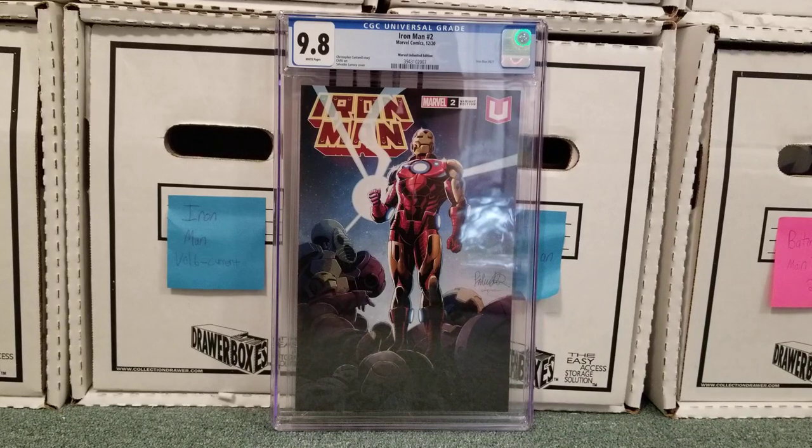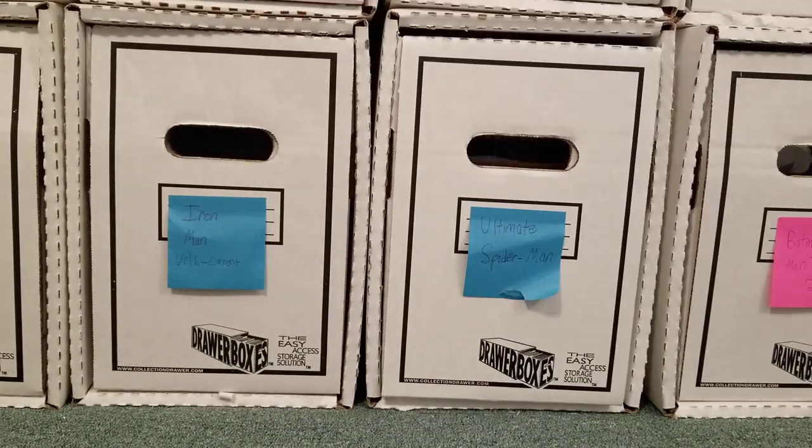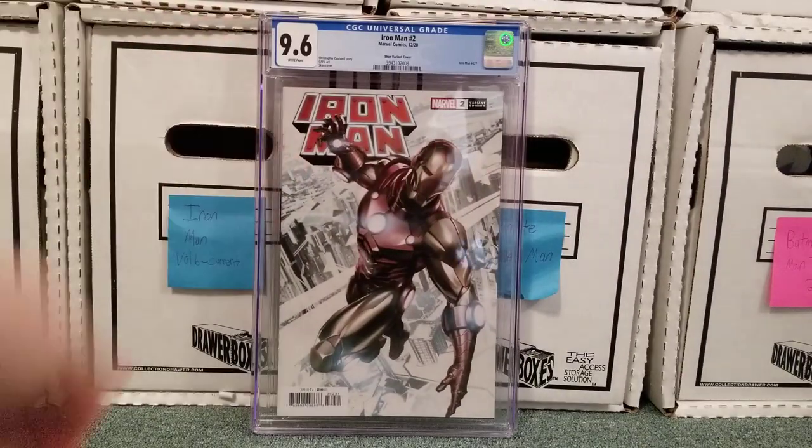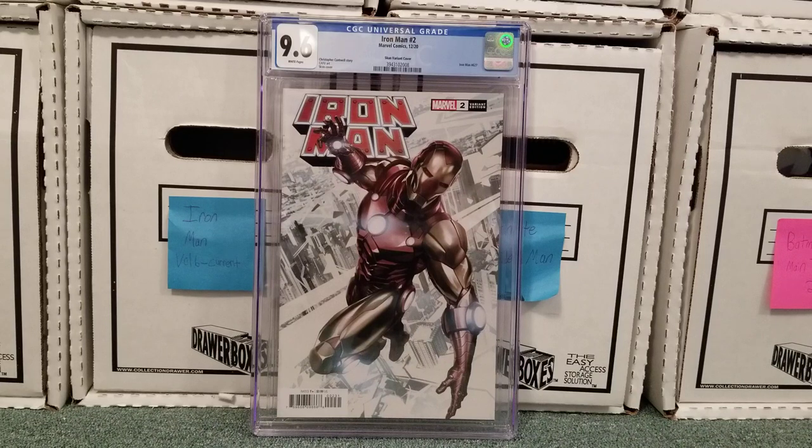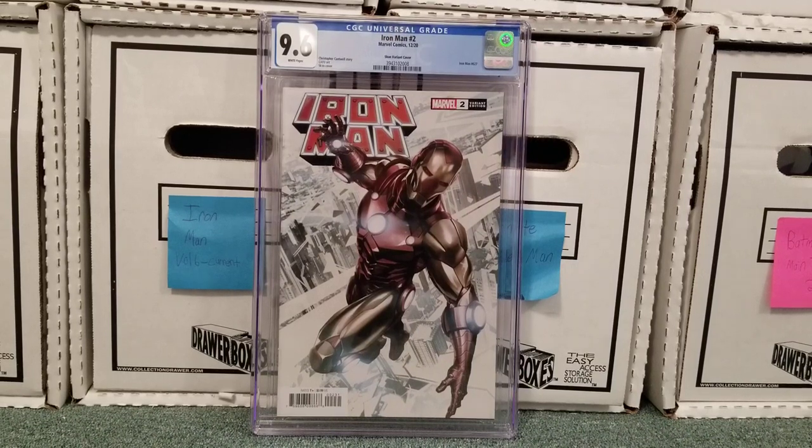Just continuing on. Iron Man number two — this is the Marvel Unlimited Edition variant. I really like this cover. I always love when they have the current model on the wreckage of the older models, showing why this one's so much superior. I think that's cool. I'm really disappointed this isn't a 9.8. Iron Man 2 again — these are all from the same series — this is the Skan variant, S-K-A-N. This is just a beautiful cover. I can't get over how great this is. I was really hoping it would be a 9.8, but whatever.